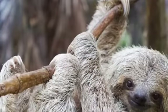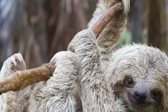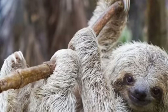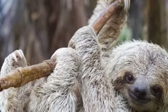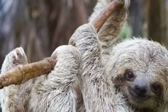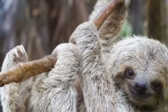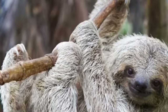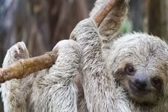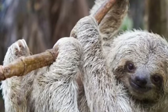Three-toed sloths have three toes on their front and back legs, used to help them hang, which is pretty cool because they live in jungles. Fun fact: a dead sloth skeleton was once found still hanging on two branches, because it hung so strong, which is a tiny bit creepy. What would you do if you saw a sloth skeleton hanging from a tree? I'd probably take a picture and make a video of it — tell me in the comments.